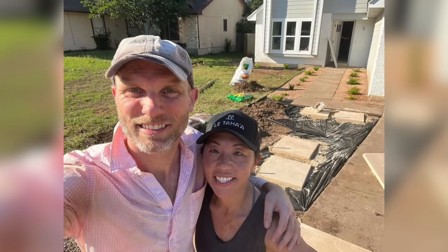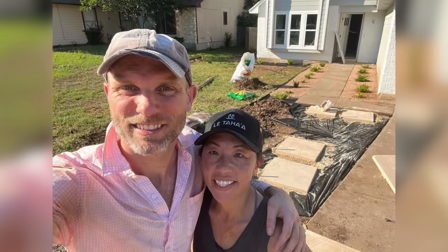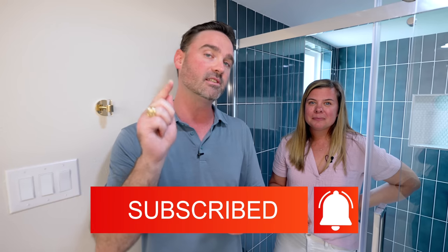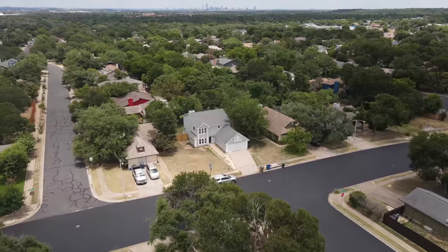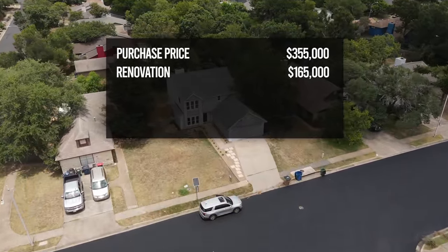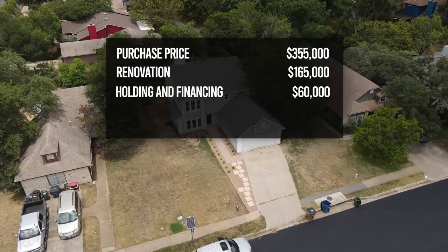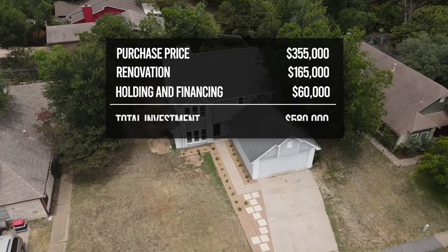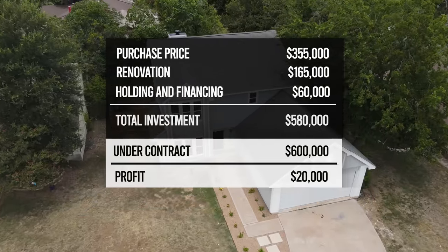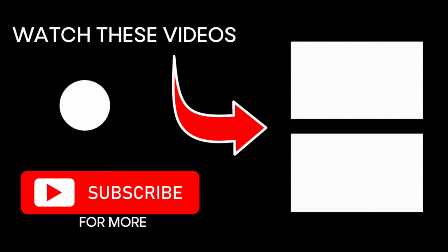Our partners have left the country but got to see it before they left and they're loving it — big relief. Final numbers: Susan and Rob purchased for $355,000, spent $165,000 on renovation, and $60,000 in holding and financing costs, for a total investment of $580,000. They closed and sold for $600,000, netting a profit of $20,000.